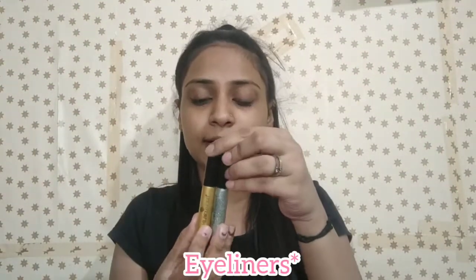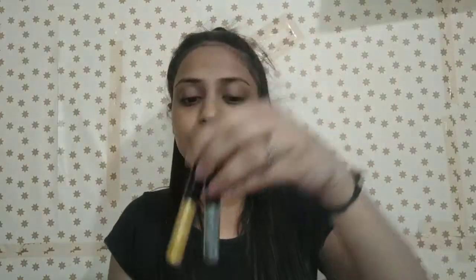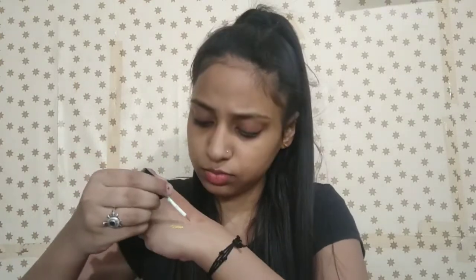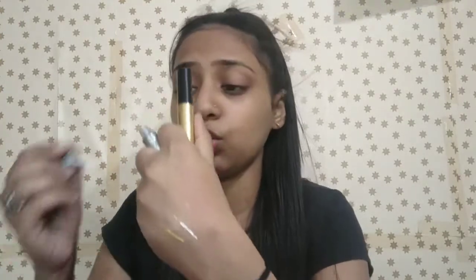Now let's talk about liquid glitter liners. I have glitter liquid eyeliners — the pigment is very good in one stroke. I have a golden shade and a silver shade, and both are very good. You can also use these as glitter liner. This is also under 300, so you can purchase it.